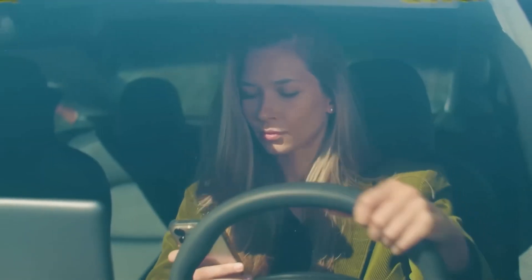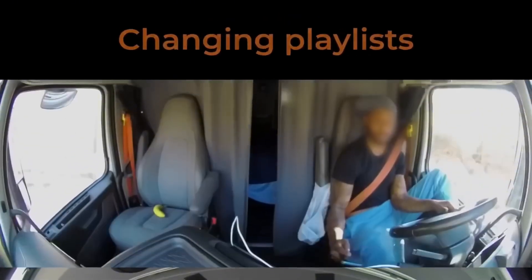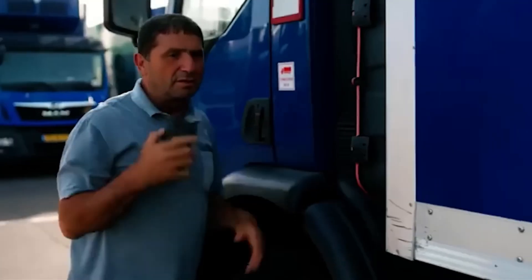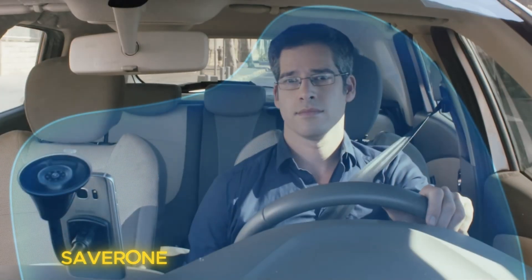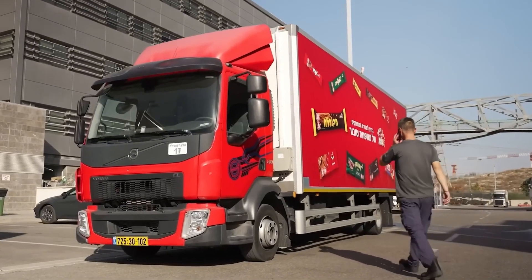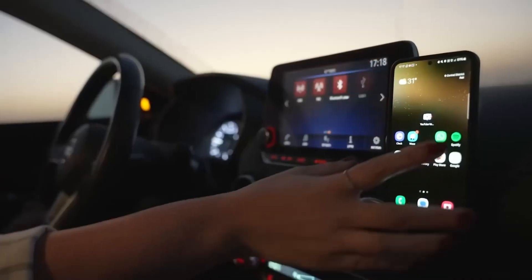Every second behind the wheel with your eyes on the phone is a game of Russian roulette. To stop that deadly habit, there's Cyberban — an intelligent system that protects drivers through motion data. Once the truck starts moving, Cyberban instantly locks distracting apps like messengers and social media, while keeping safe functions such as navigation and voice calls. It's already being tested on 100 trucks from CEMEX, and the results speak for themselves. Drivers are more focused, safer, and accidents have nearly disappeared. Cyberban: where technology doesn't just drive, it saves lives.